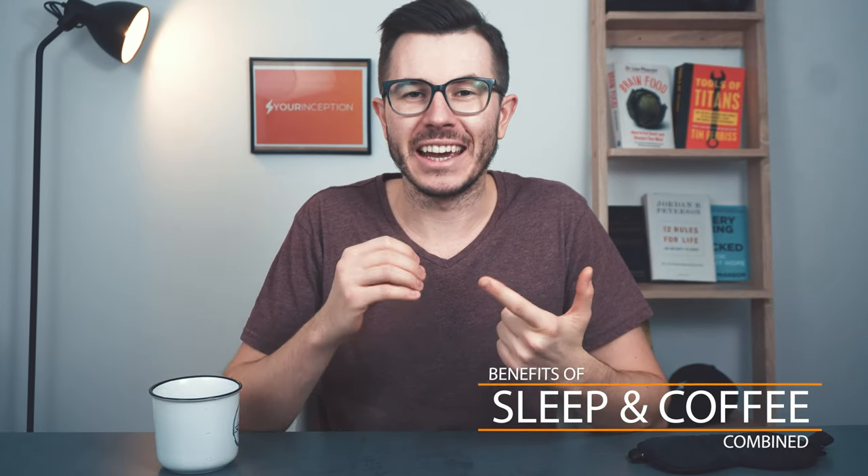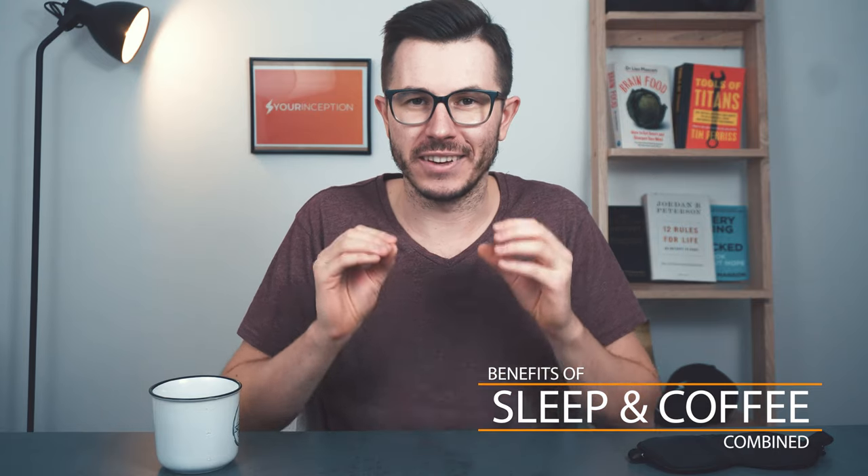So if your power nap is short enough — 15 to 20 minutes — and you drink a small cup of coffee before that, what's going to happen is you're going to wake up completely refreshed because of the nap you took, and you're also going to get the energy boost from the cup of coffee. This is just fantastic. But to get the benefits, you have to do it in the right way.